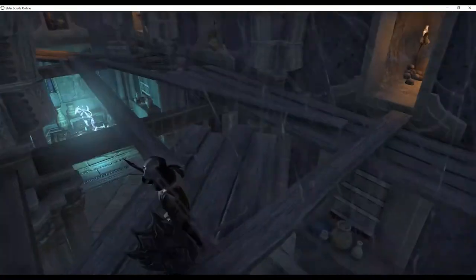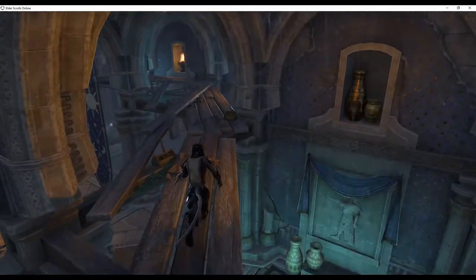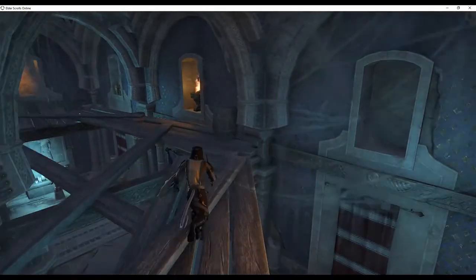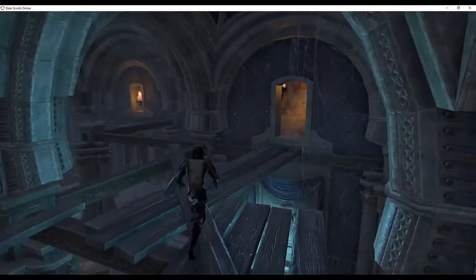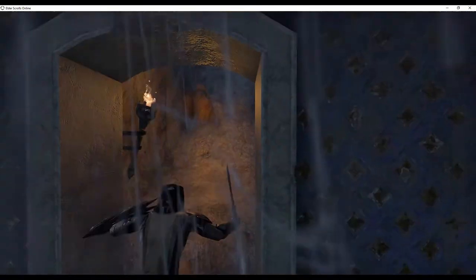Enter the next hidden passage and proceed to the next room. Once in the next room, follow the rafter path to the right and to the last hidden passage. Follow the path to the Sky Shard.